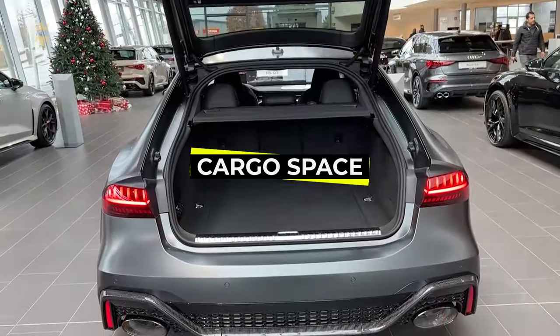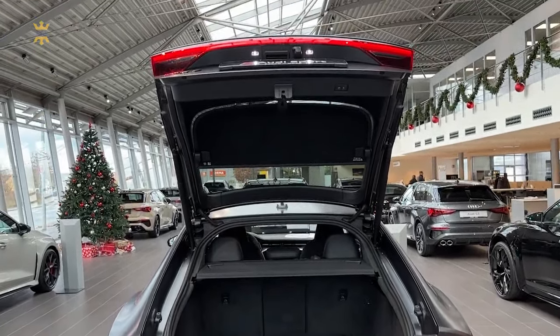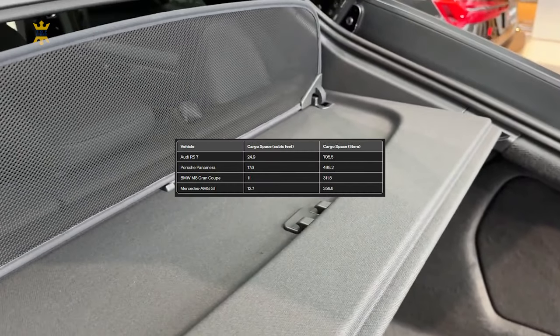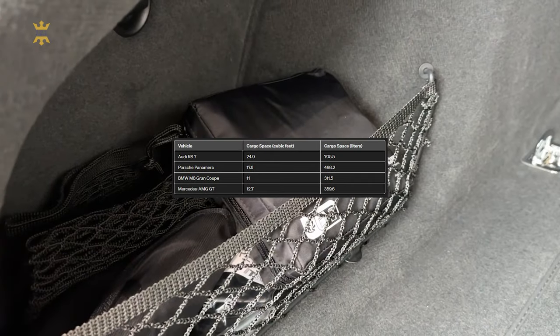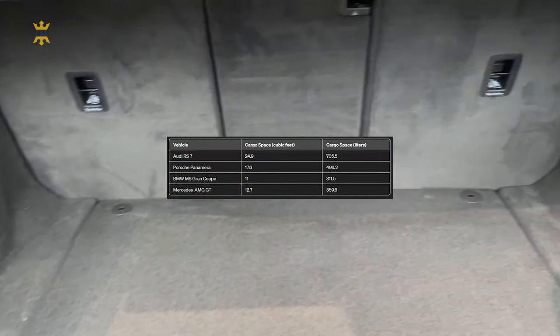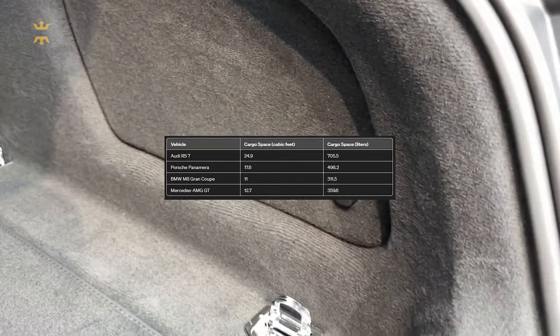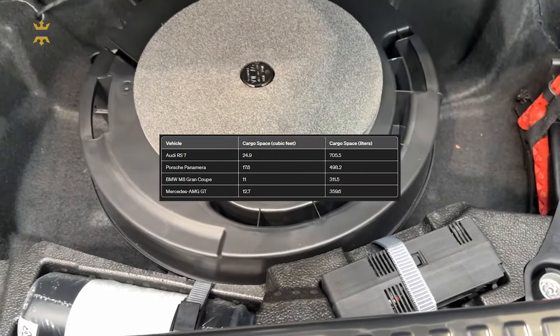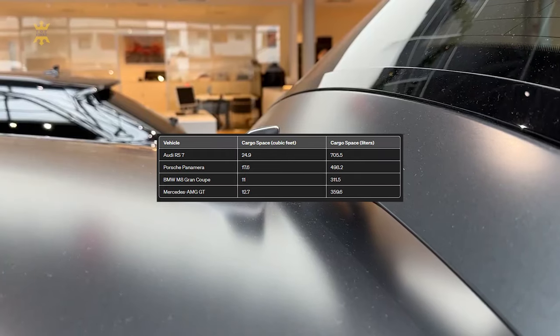Moving to the practicality domain, the RS7 excels. Its hatchback design provides a generous 24.9 cubic feet of cargo space, complemented by a low-load floor and a 40-20-40 split rear seat, capable of accommodating bulky items like bicycles. By contrast, the Porsche Panamera, with a similar hatchback-style layout, manages only 17.6 cubic feet.